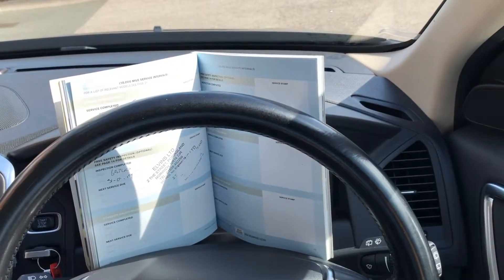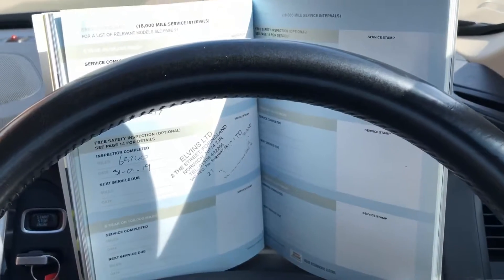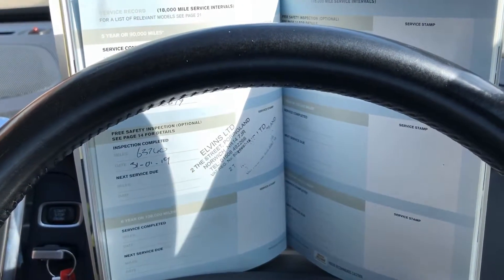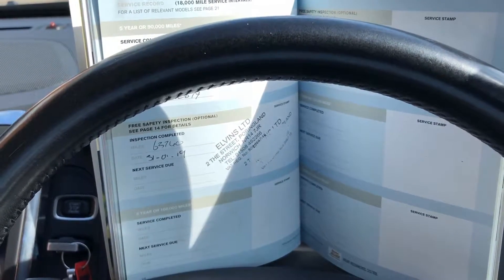Taking you inside the car now — as I said previously, it does come with full service history with the service book, as you can see. The last service was the 31st of January 2019 at 63,740 miles.